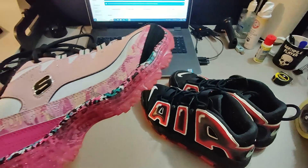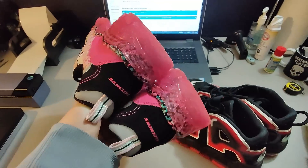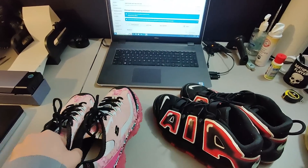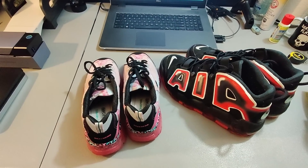Then I sold these Rare Skechers D-Lite shoes with a really cool pink design. A subscriber of the channel actually bought these — I hope you enjoy them. Sold these for $35 plus shipping and paid $5 for them at Goodwill.